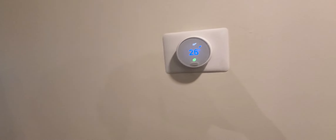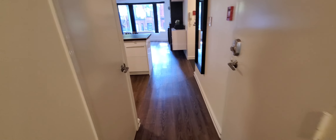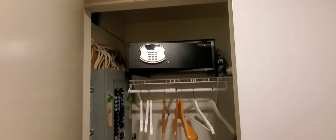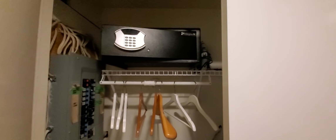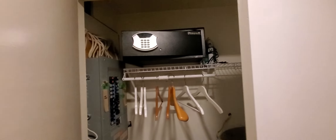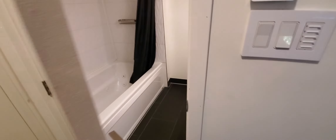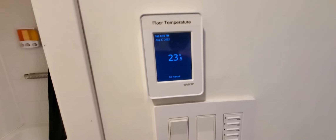Nice thermostat. And a foyer with a place to hang coats. This is a heated floor I'm standing on in the foyer and the bathroom, controlled by that thermostat.